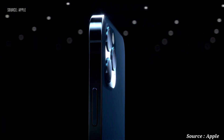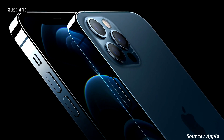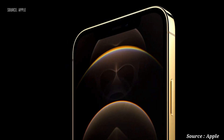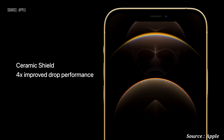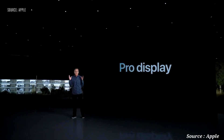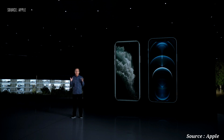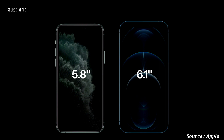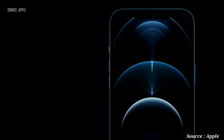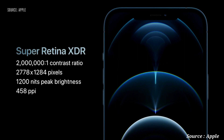This is iPhone 12 Pro. It takes our new design even further with premium materials, including a durable and beautiful surgical-grade stainless steel band and precision milled back glass. They come in four new finishes: elegant silver, rich deep graphite, stunning gold, and an all-new Pacific blue. The Pro models also feature our incredibly durable Ceramic Shield and best-in-class water and dust resistance with an IP68 rating, withstanding submersion at up to 6 meters for 30 minutes. iPhone 12 Pro features a much larger 6.1-inch Super Retina XDR display, while iPhone 12 Pro Max increases to a more expansive 6.7-inch display — the largest ever in an iPhone with our highest resolution.